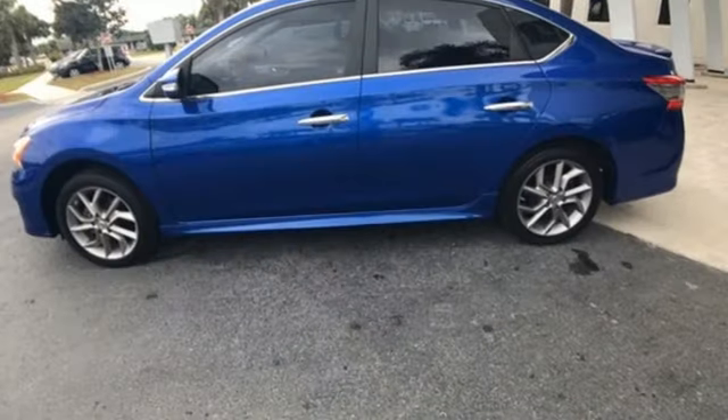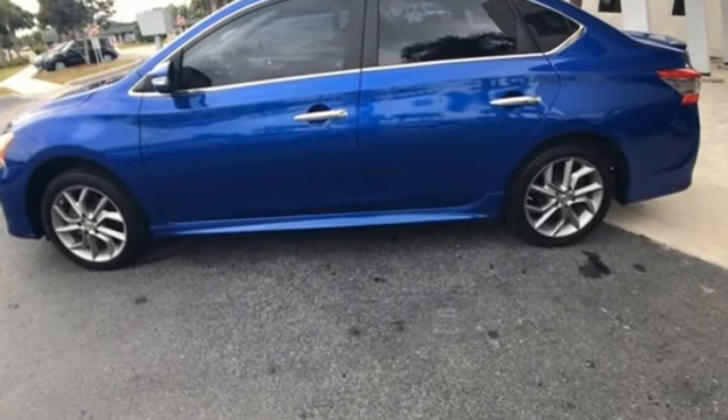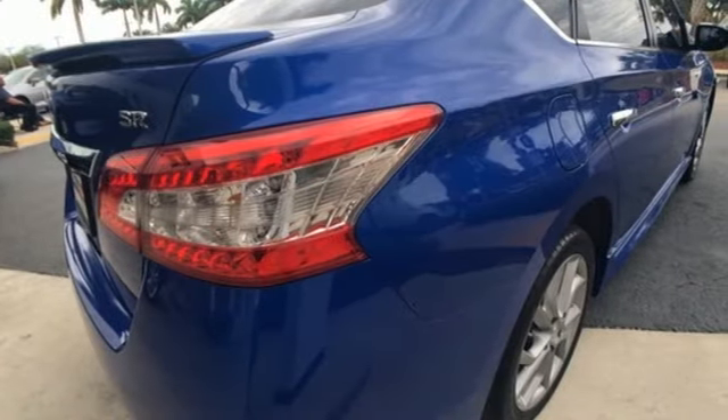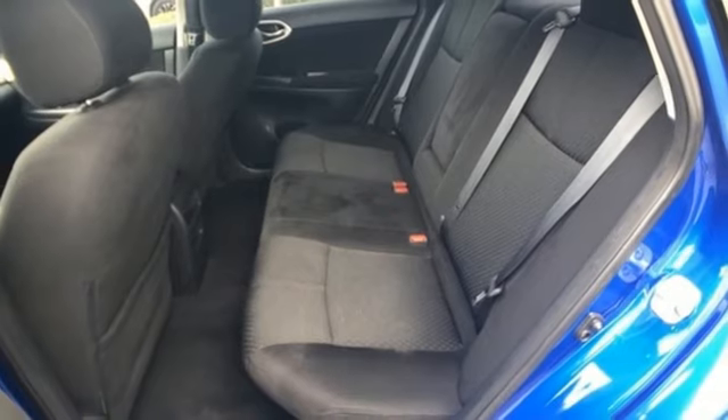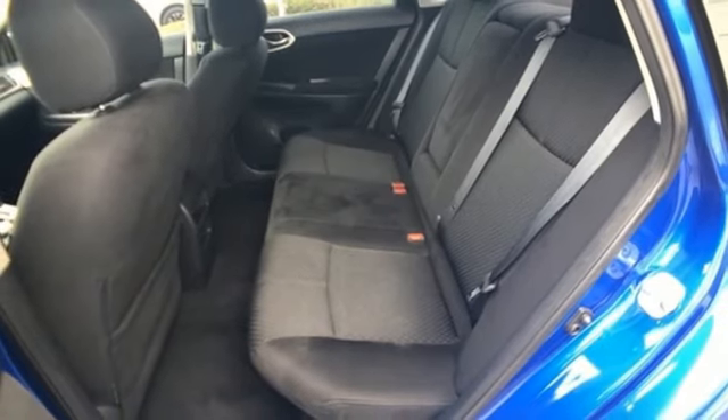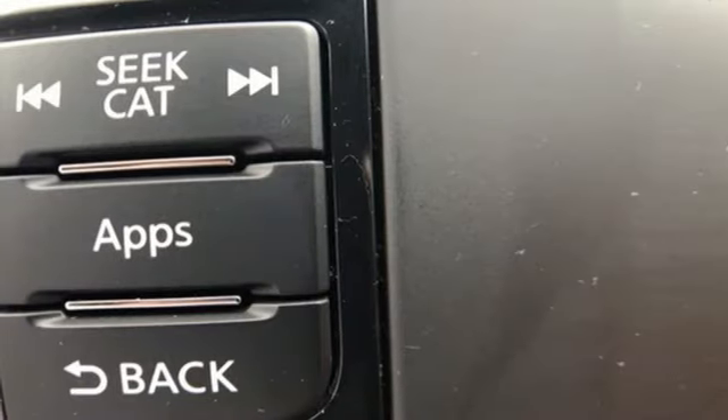Bluetooth wireless audio streaming, power heated mirrors, front heated sports seats, intelligent key, manual tilting steering column, continuously variable automatic transmission, aluminum wheels, and gas pressurized shocks.